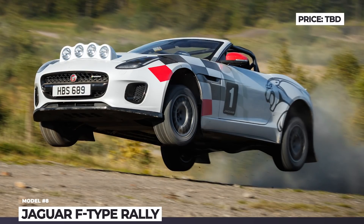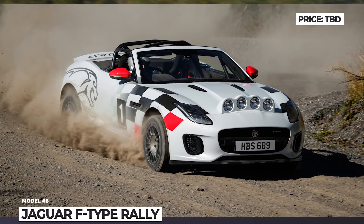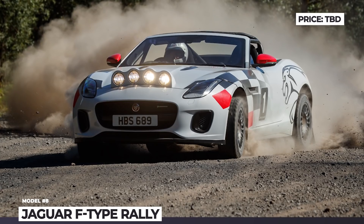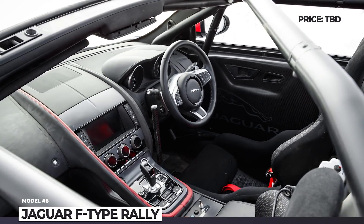Further modifications include a protective roll cage, raised seats with a 6-point harness, a bonnet-mounted light pod, and a fire extinguisher. Finally, the hydraulic handbrake, coupled with a limited-slip differential, allows the car to tackle sharp turns and drive on loose terrain.